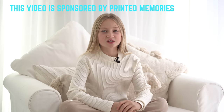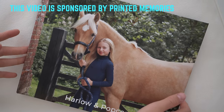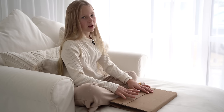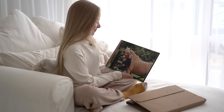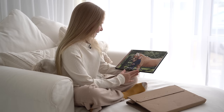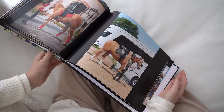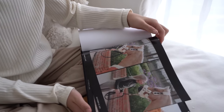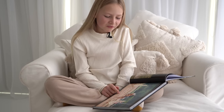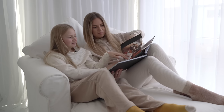Today's video is sponsored by Printed Memories, a customised photo book that you can build and design yourself. I'm just about to open mine up - oh, this looks amazing! We've got all of our favourite memories inside here. Look how gorgeous this is. I remember this was our first ever show jump competition.